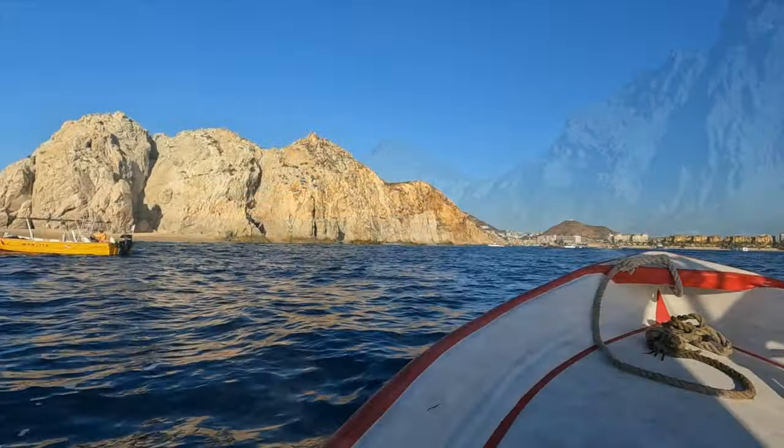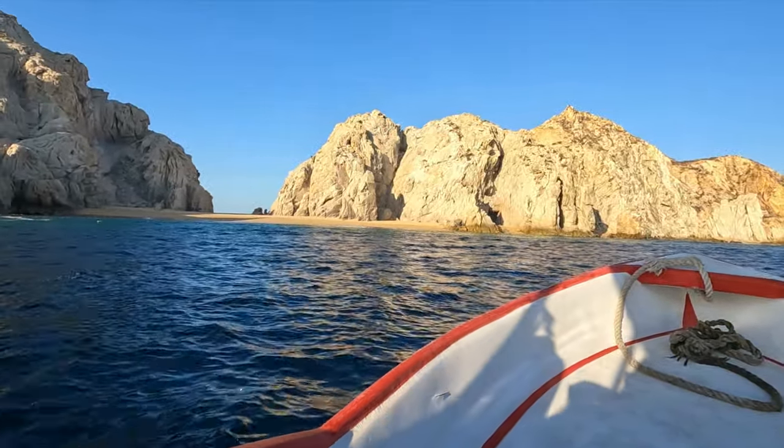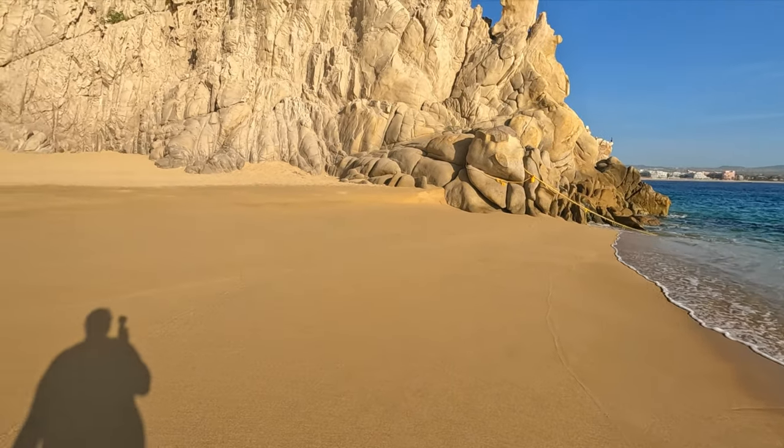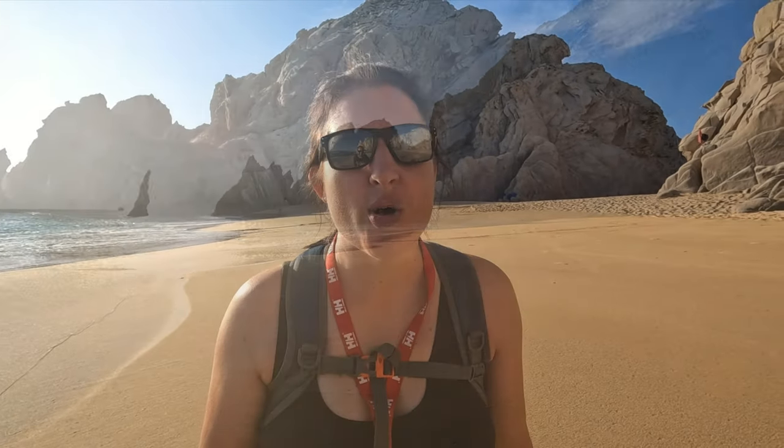Our captain is taking us back to Lovers Beach to drop us off and pick us up a little bit later. That was an adventure getting off — I'm wet just above my knees, it was quite wavy and we had to jump in and walk ashore. But wow, it's sandy and beautiful, and there are only four other people here this morning. We were on the boat Yoshi and our captain was Pancho. He's going to come back and get us at 9:30. It's gorgeous here — Lovers Beach!